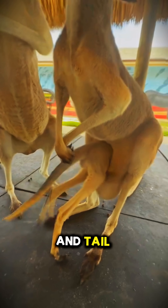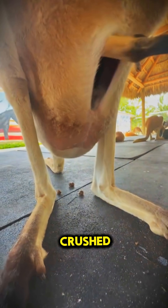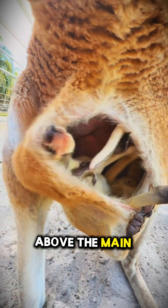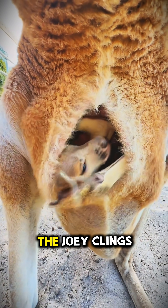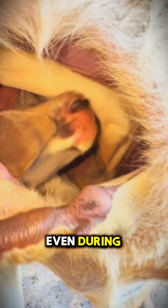But if they're always using their legs and tail to move, how do baby joeys survive inside that pouch without being crushed? The pouch is actually positioned high on the mother's body, above the main shock zone. Plus, the joey clings to a special nipple that keeps it anchored and safe, even during high-speed hopping.